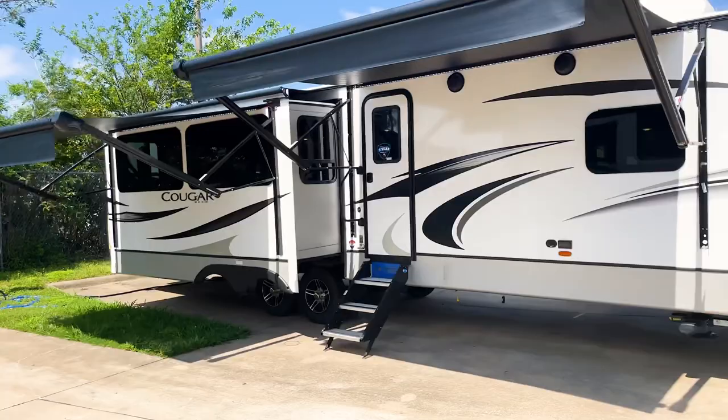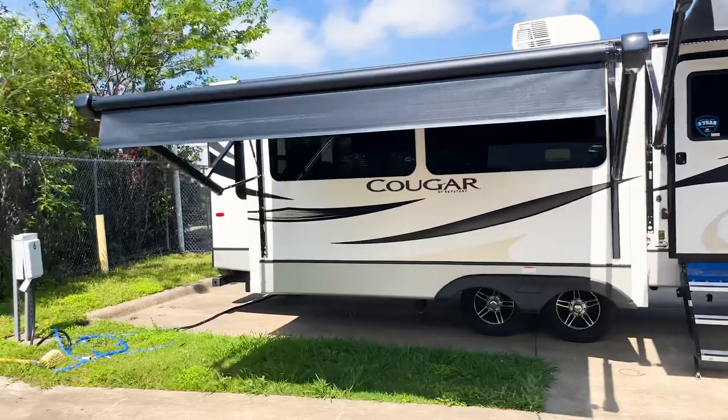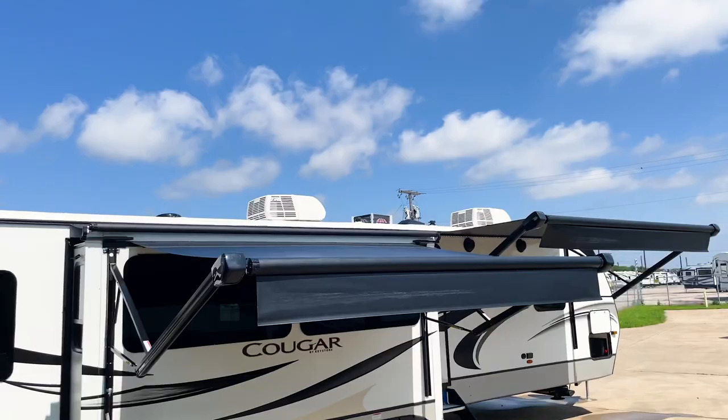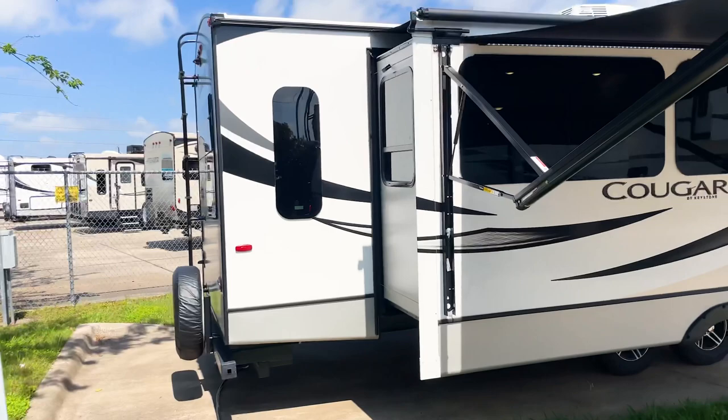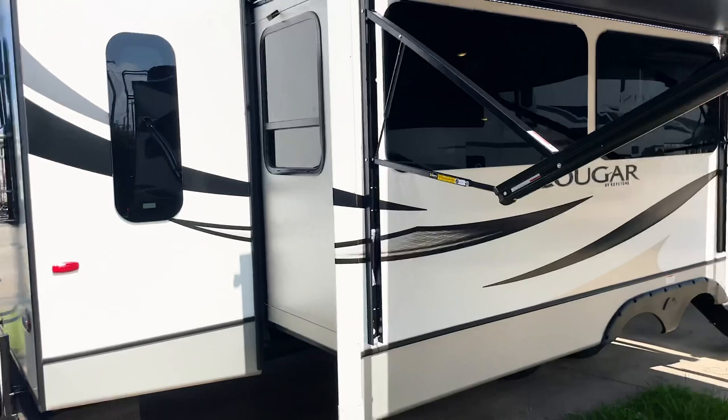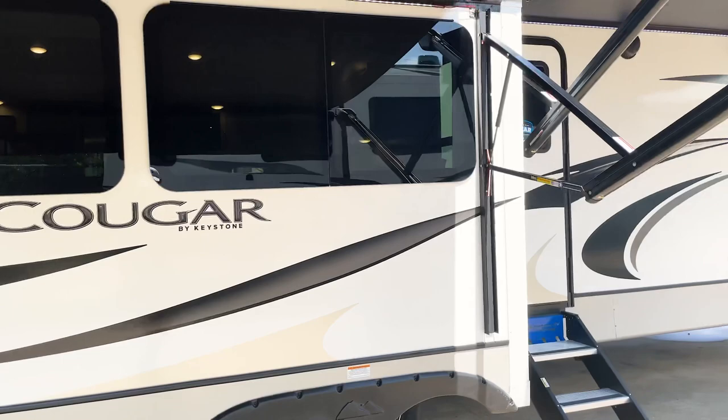You have two awnings on the outside, just like you would on a lot of fifth wheels, so a whole lot of awning coverage. These awnings will adjust as well, so you can change the pitch based on how you want them set up. You're also going to have two AC units on the top — both Coleman Mach units, which are actually very very quiet. You'll also notice frameless windows all along the RV, which looks super clean with the white and black Cougar decals.